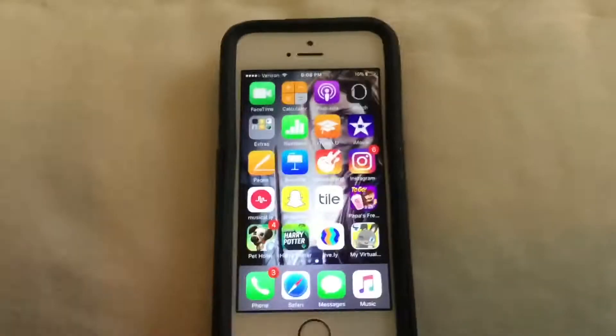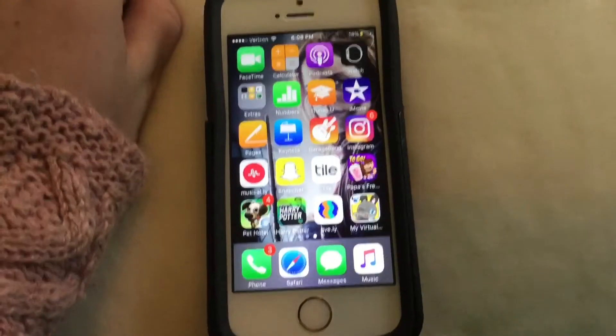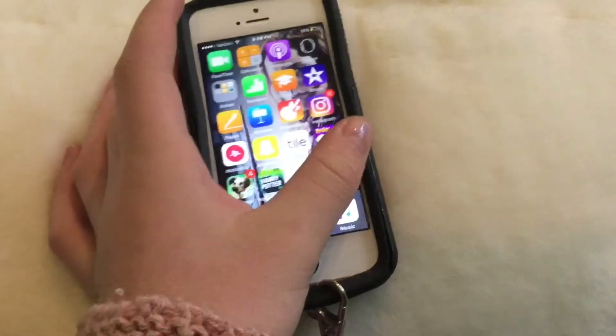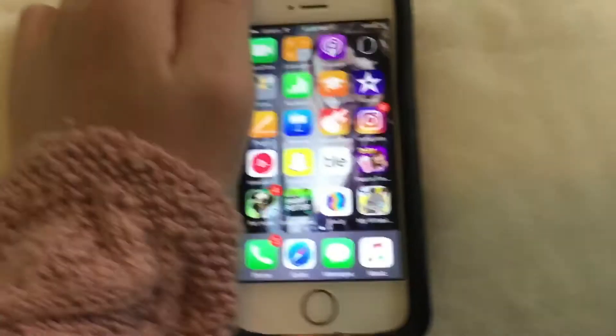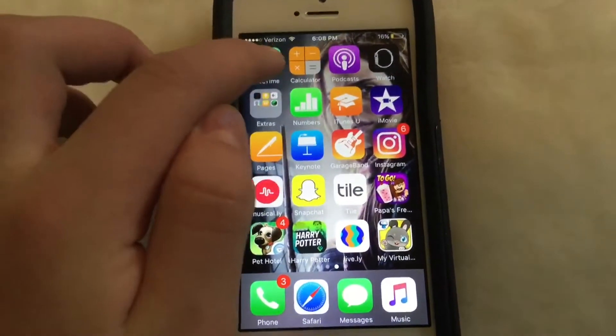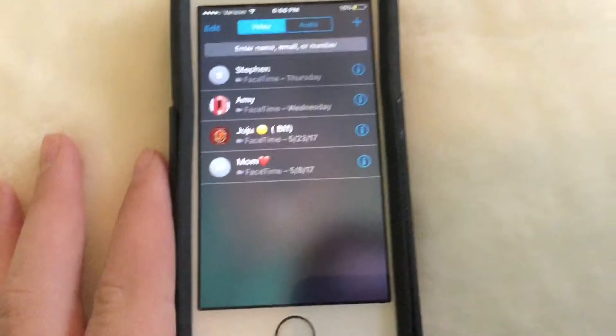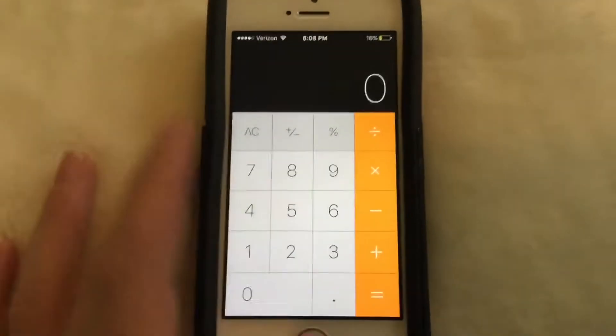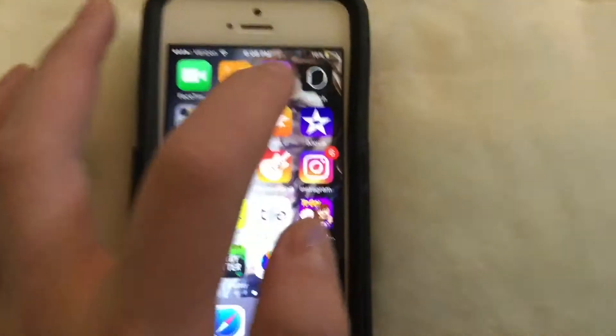Hey guys, it's a video and today I'm going to be doing a 'what is on my iPhone.' So the first thing on my iPhone is FaceTime, next to that I have my calculator, and then this podcast thing which I don't really use.